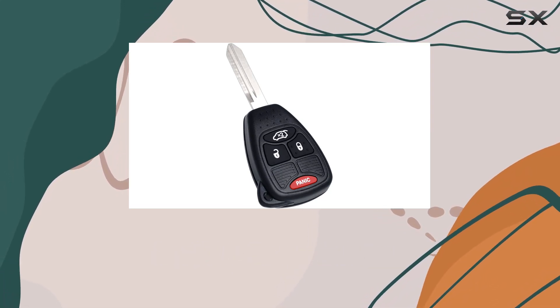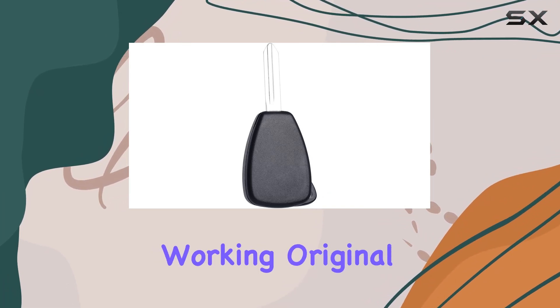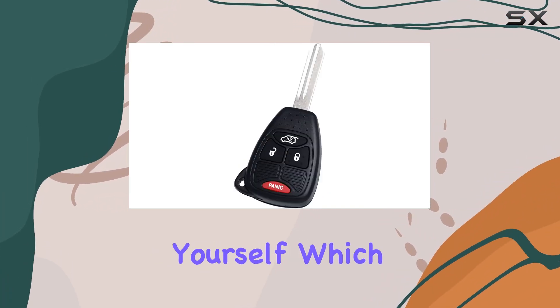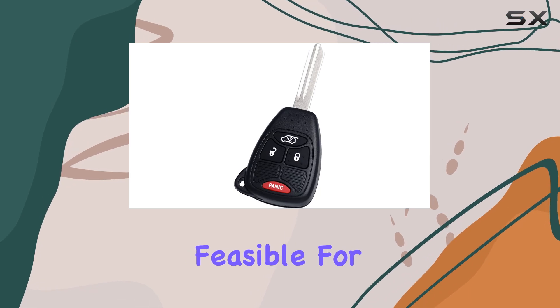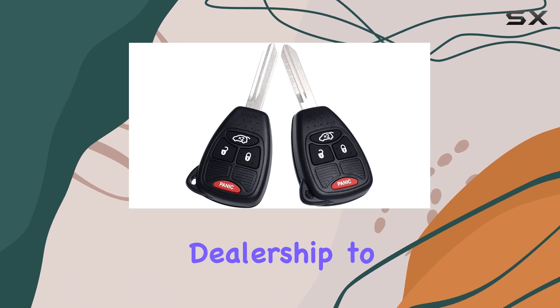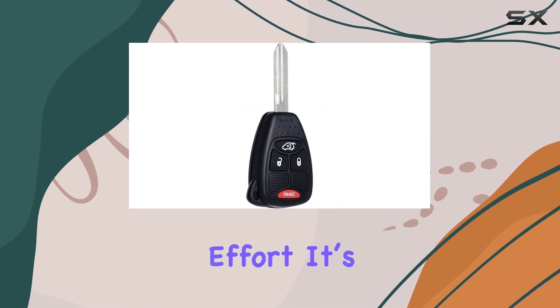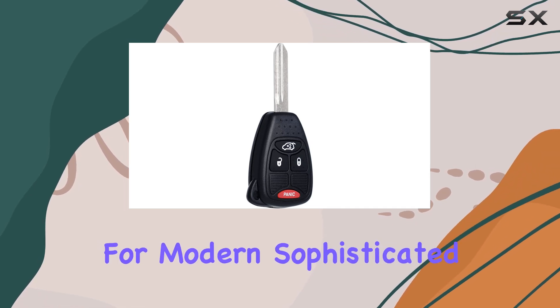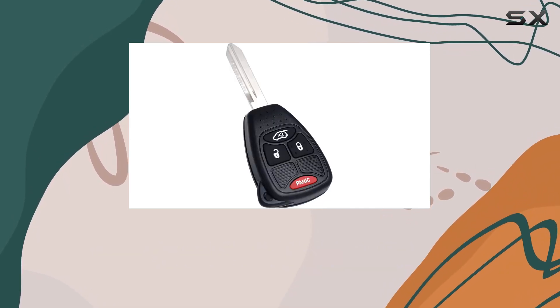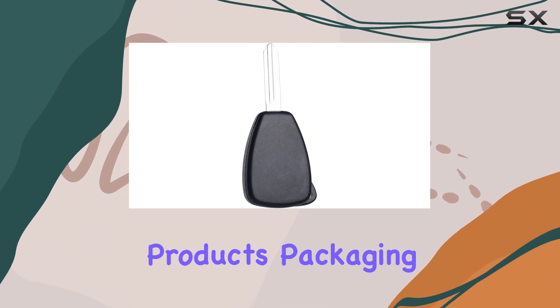On to programming the key fob, which could be a deal breaker for some. You will need two working original keys to program the key fob yourself, which might not be feasible for everyone. If you don't have two working keys, you'll have to head to a qualified locksmith or dealership to have the key fob programmed. Although this might add to the cost and effort, it's a common necessity for modern, sophisticated key fob systems to ensure security.